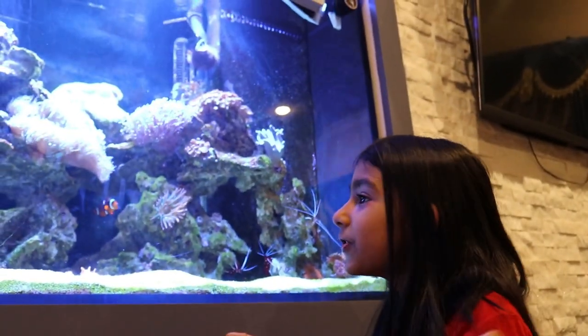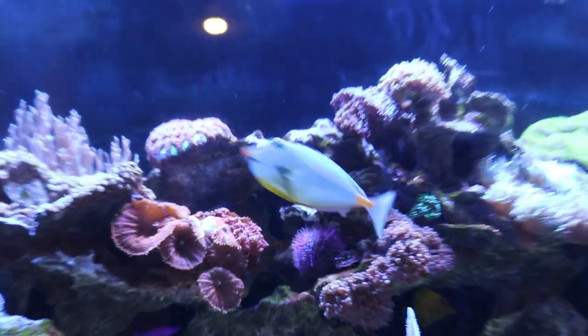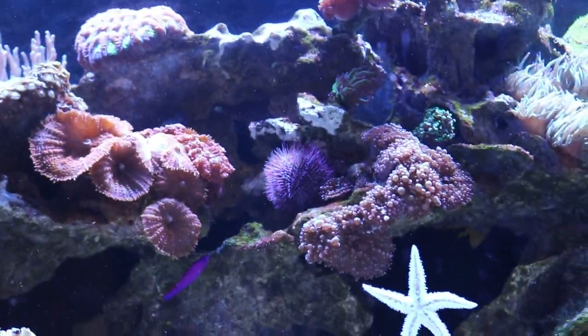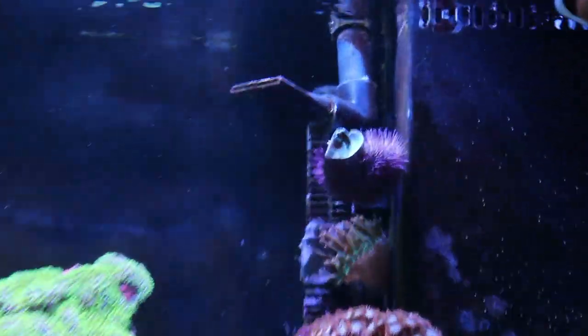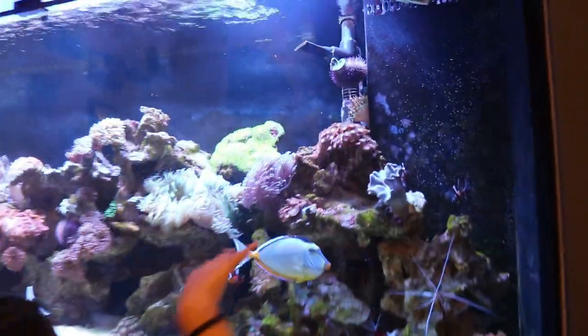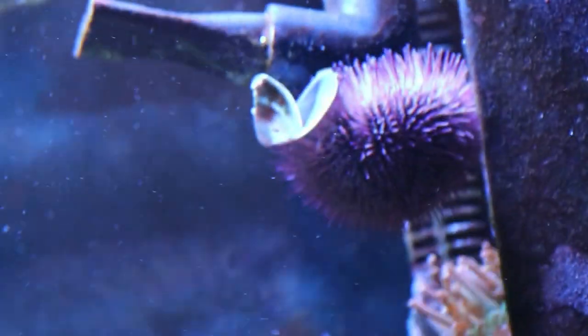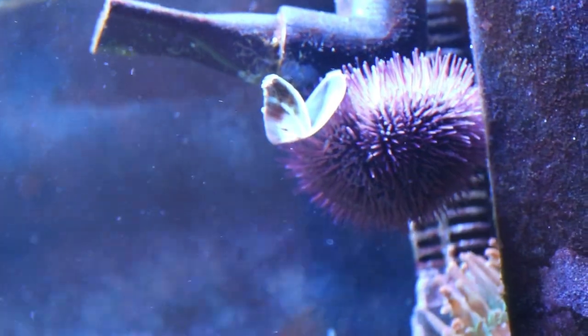Now we're going to look at the urchin — it's right here. We have two; the other one is up there by the mama anemone. On top of the urchin there's a mussel and a shell. Fun fact about urchins: did you know that urchins can live in any level of the ocean?